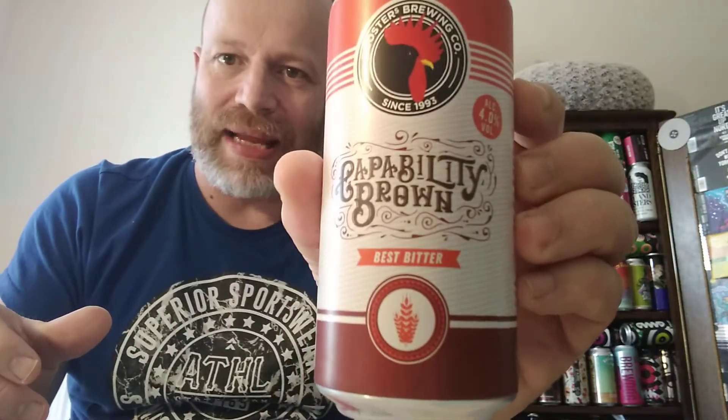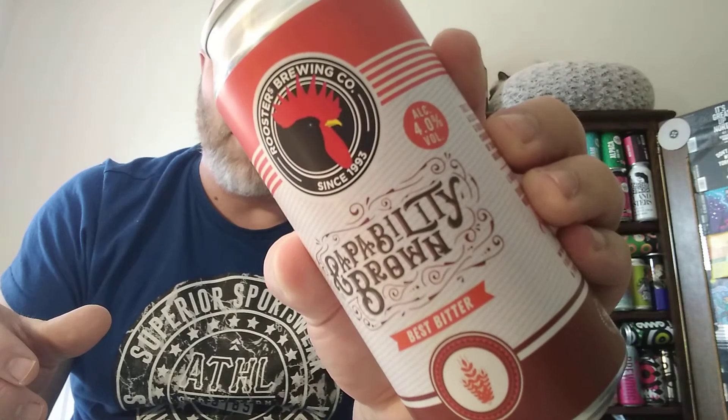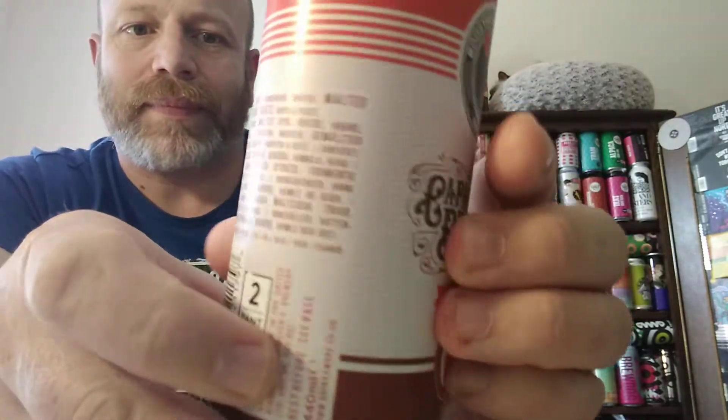Cheers everybody, welcome back to another beer review. In this one we have got a traditional beer brewed by a craft brewer quite local to me — Rooster's Roosters — and we have a best bitter from them. It is a can of their Capability Brown, super smashing great, clocking at four percent ABV.